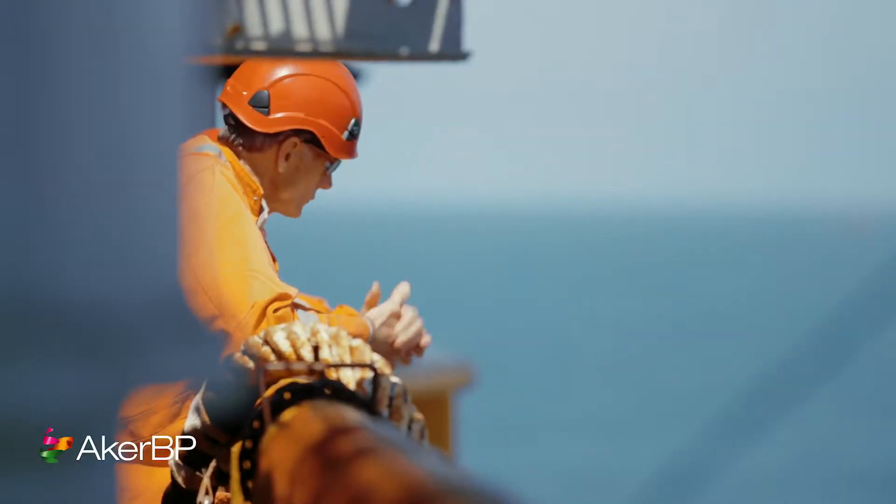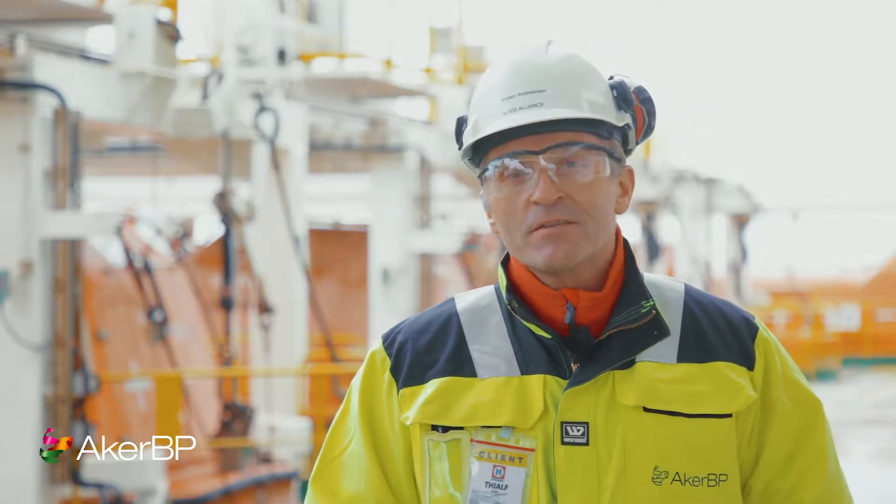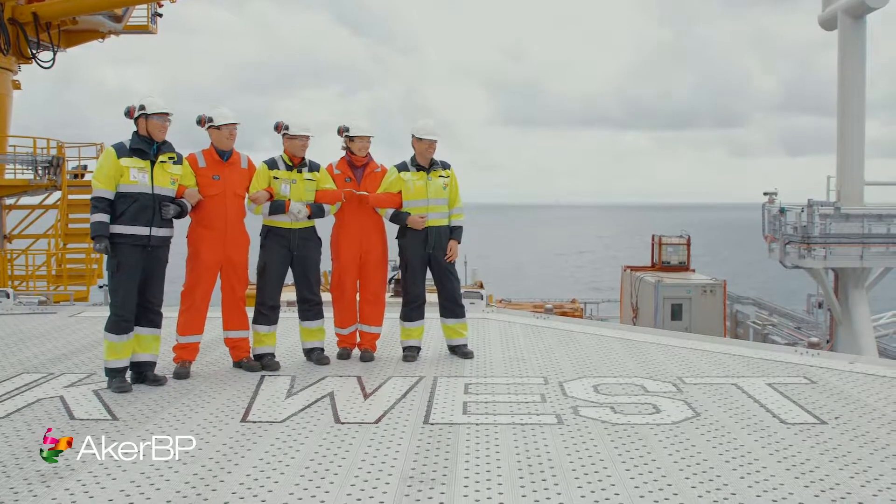I've been really impressed with what I've seen offshore. Of course, it is the result of the whole team that delivers results.